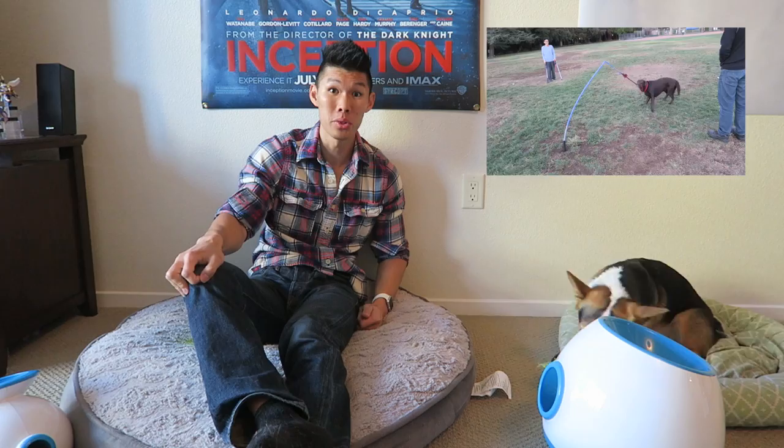I watched the Cesar Millan video and he actually explains that playing tug-of-war with a dog is actually one of the best ways to strengthen your bond with a dog. I received two different Tether Tugs — one that goes under the furniture and one that gets stuck into the ground. So let's check out both of them.